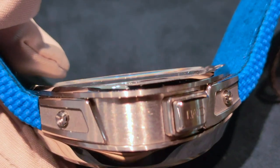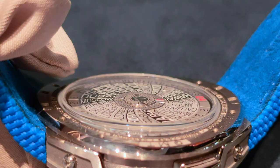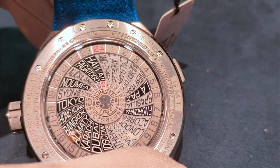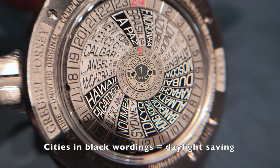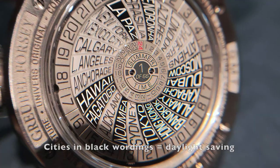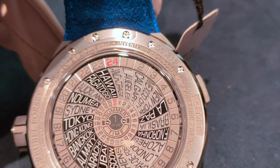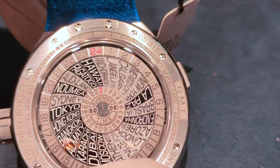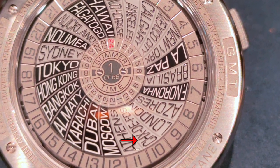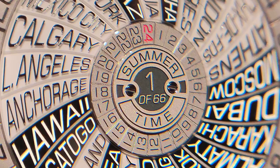Flipping it around, the caseback features another dome-shaped sapphire crystal showcasing 24 time zones. Interestingly, there are two 24-hour time zones — one UTC time and the other for summer time. It is also interesting to notice that instead of Paris, it is replaced with La Chaux-de-Fonds, which is where Gruebel Forssey is based — a nice personal touch. Smack right in the center at the back is a gold plate indicating that this is a limited edition watch, one of 66.